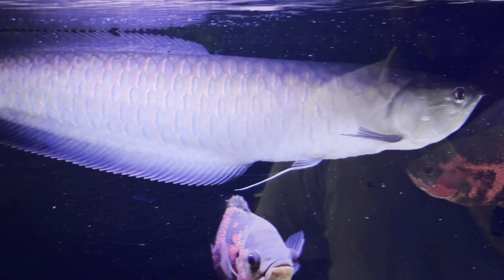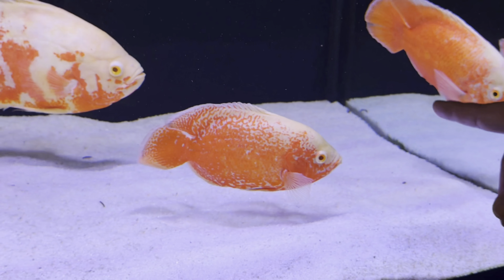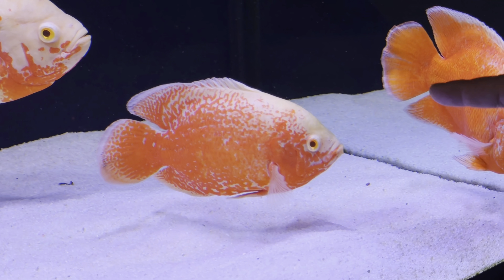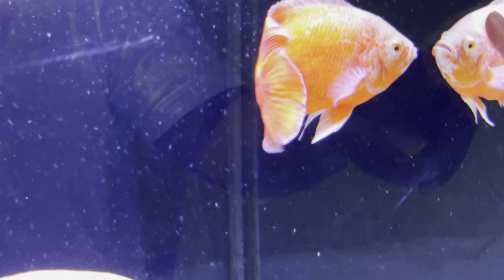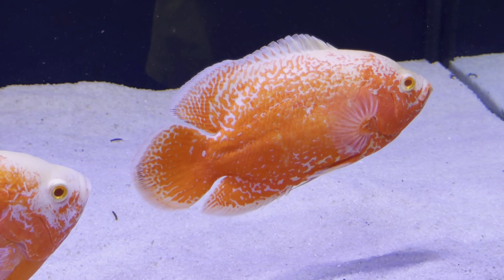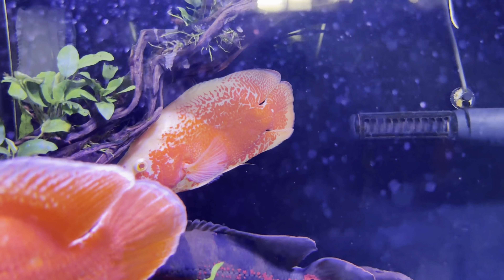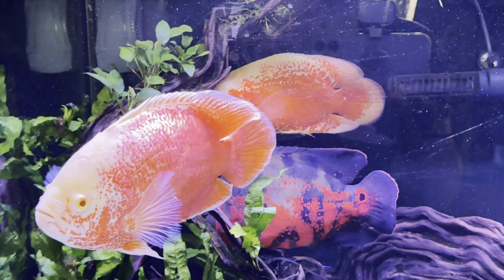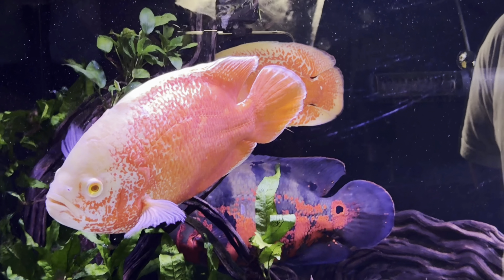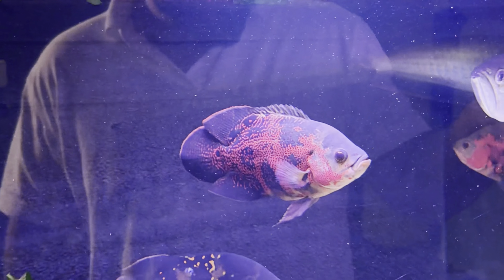Agora os oscars. Ele tem dois oscars que adquiriu com a gente e que são as estrelas do aquário. Um deles é um oscar importado — um Albino Super Red Tiger. Olha só o padrão desse cara: ele mistura a característica de um rubi com pontos estriados e a floração de base. E aqui está o outro cara que ele comprou com a gente — outro Albino Super Red Tiger. Uma coisa que a gente percebe no oscar é que nenhum é igual ao outro; cada um tem sua beleza e seu padrão de coloração. São dois peixes da mesma genética com padrões diferentes.